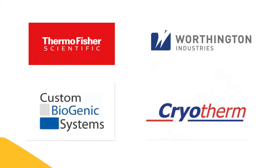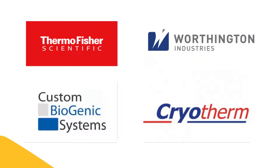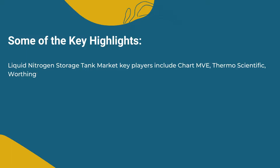Key players in the liquid nitrogen storage tank market include Chart MVE, Thermo Scientific, Worthington Industries, Custom Biogenic Systems, Cryotherm, and many others. The global top three manufacturers hold a share of about 50%.